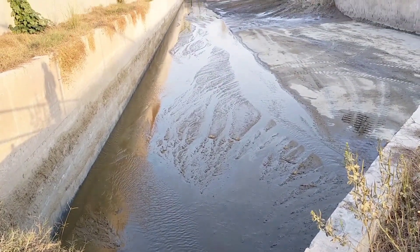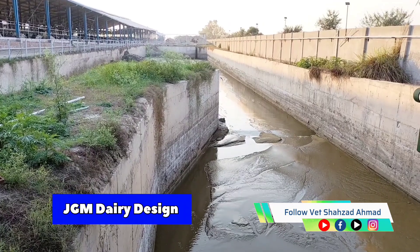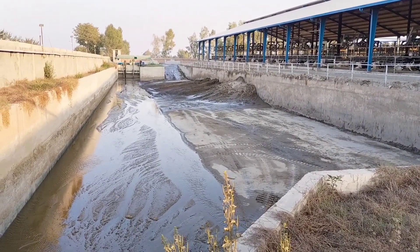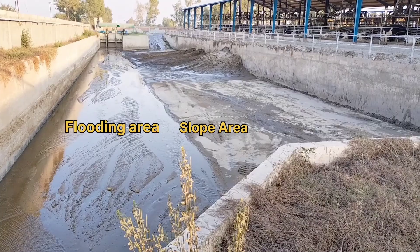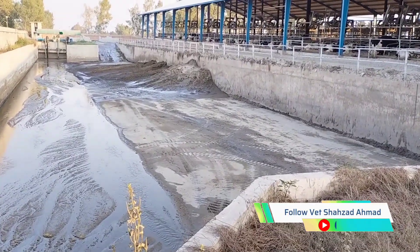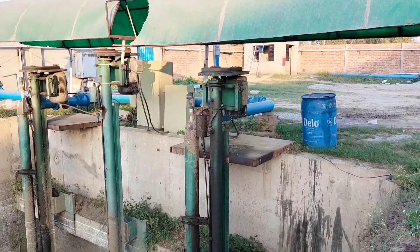As the manure exits our drainage system into the sand lane, this innovative sand lane was expertly designed by JGM Dairy Design Engineering, a renowned USA-based company, stretching 300 feet in length and 70 feet in width. The sand lane is carefully divided into three distinct sections: the flooding area, the slope area with a gentle 0.2% slope, and a settling area. As water flows through, due to the beach effect, the higher-density sand particles settle to the bottom while the lower-density fibers flow to the surface, demonstrating the sand lane's impressive filtration capabilities.